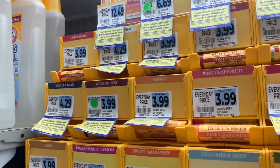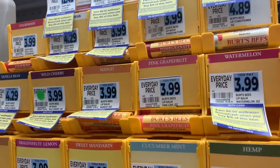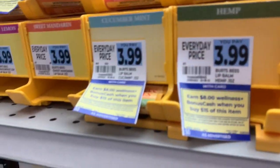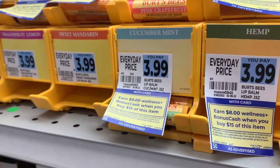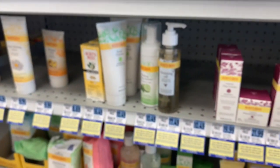This week on the Burt's Bees, it is part of this promotion: you spend $15 and you get $8 back in bonus cash. Limit of two offers per card. And it looks like it includes all of the Burt's Bees products.